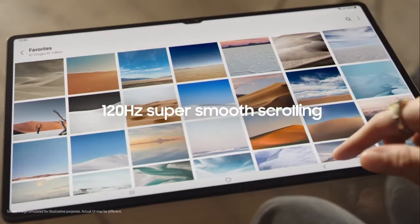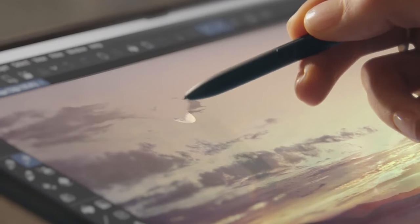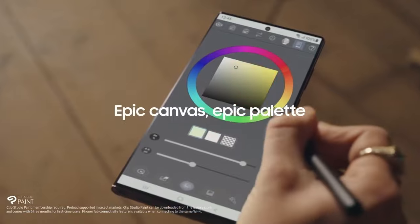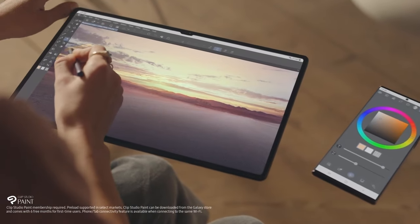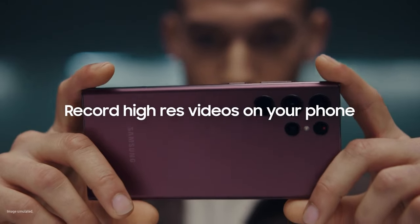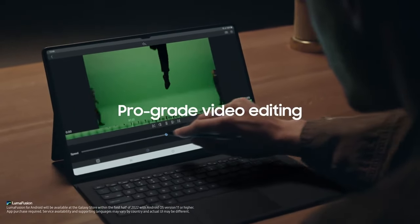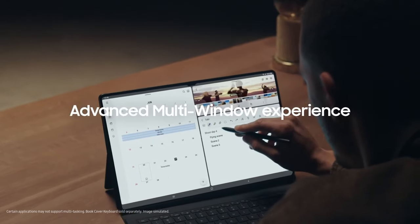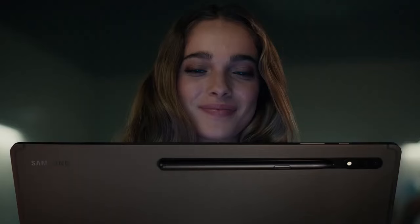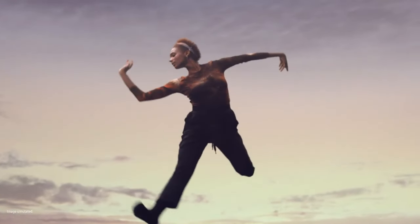Camera system: The Galaxy Tab S8 is expected to feature a capable camera system, including high-resolution rear and front-facing cameras for capturing photos, recording videos, and engaging in video calls. DeX Mode: Samsung's DeX Mode provides a desktop-like experience when connected to a keyboard and mouse, offering enhanced productivity capabilities. Battery life: With a large battery capacity, the Galaxy Tab S8 offers long battery life, allowing users to enjoy multimedia content, productivity tasks, and gaming without needing to recharge frequently.